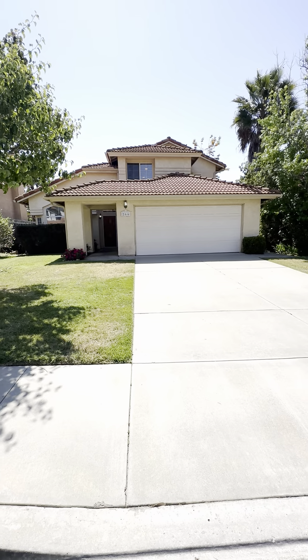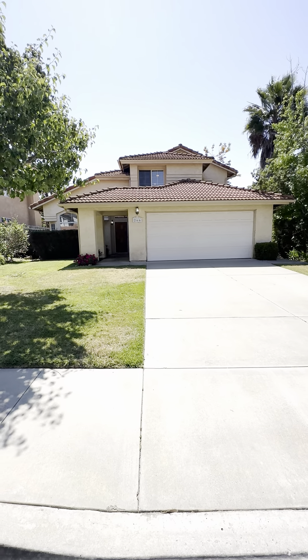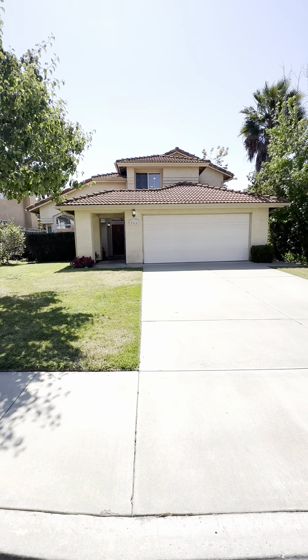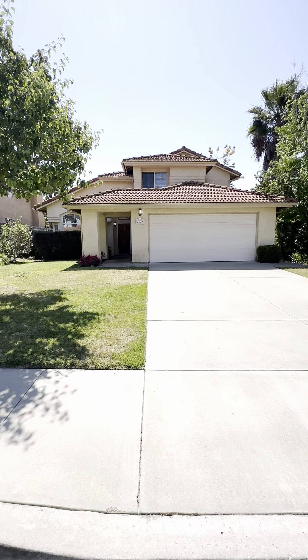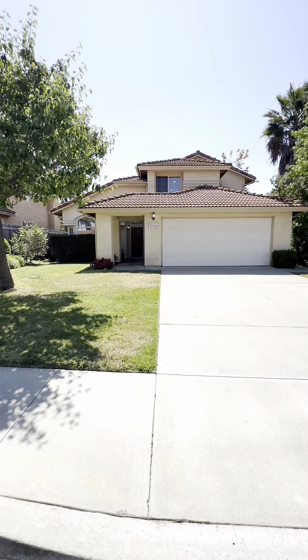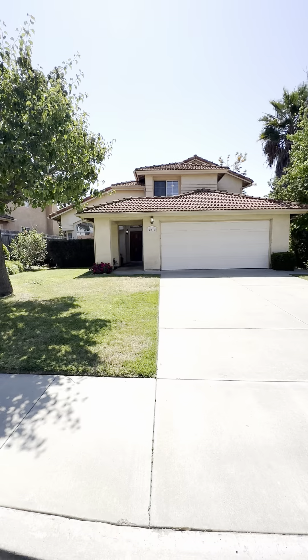Hello and welcome to 266 Royal Glen Drive. This property is listed in Fallbrook and it is a four bedroom, three bath, two car garage, just slightly under 2,000 square feet.